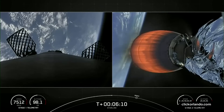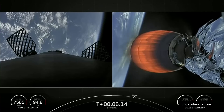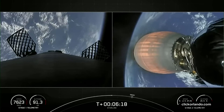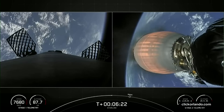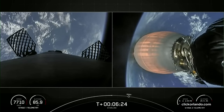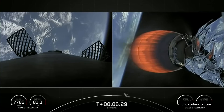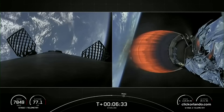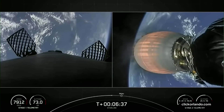About 30 seconds away from the first stage entry burn. The engine that you see on screen is the single Merlin vacuum engine, which is optimized to perform in the vacuum of space. It can produce over 220,000 pounds of thrust in the vacuum of space. The first stage engines are optimized to perform at sea level, and those can produce about 190,000 pounds of thrust.